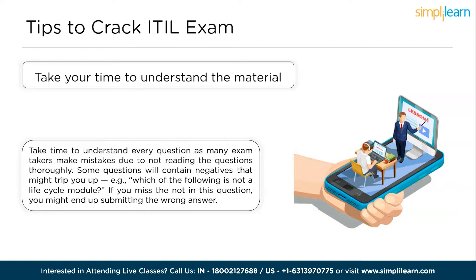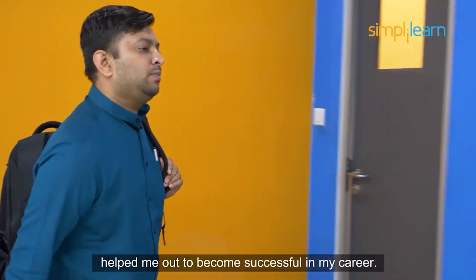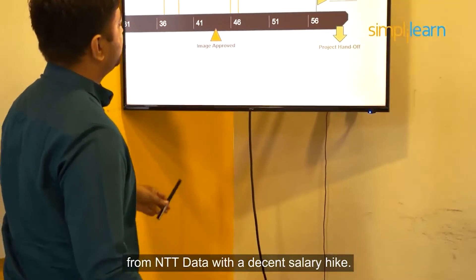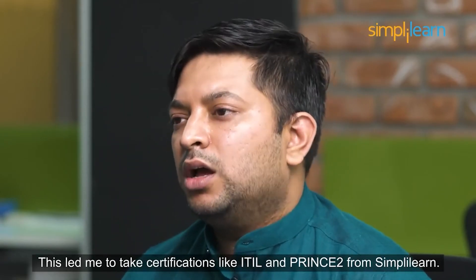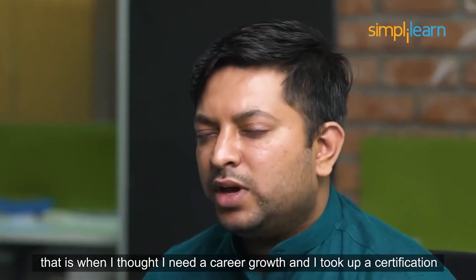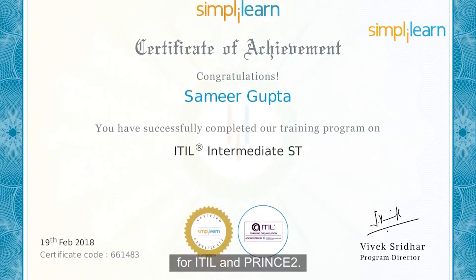Simply Learn's Agile Scrum Master Training helped me out to become successful in my career. After doing this certification, I got a job offer from Entity Data with a decent salary hike. Hi, I'm Samir Gupta. I was working as an IT technician for DCS. That is when I was looking for career growth. This led me to take certifications like ITIL and PRINCE II from Simply Learn. I completed my engineering in electronics and communication, which is when I thought I needed career growth and took up certifications for ITIL and PRINCE II.